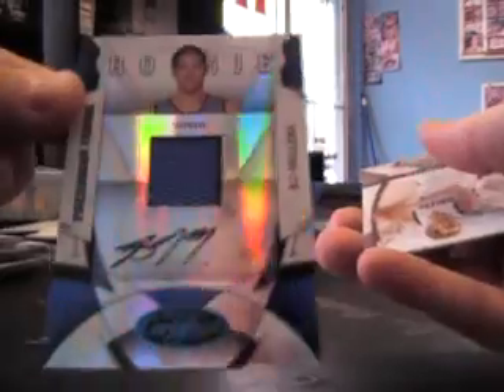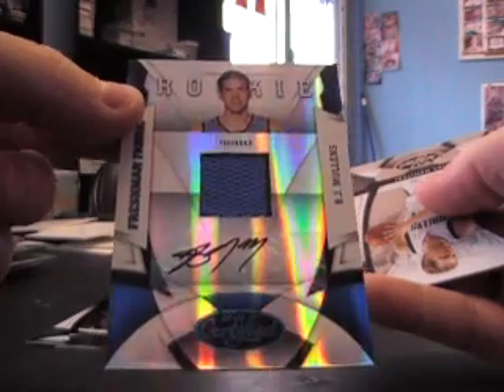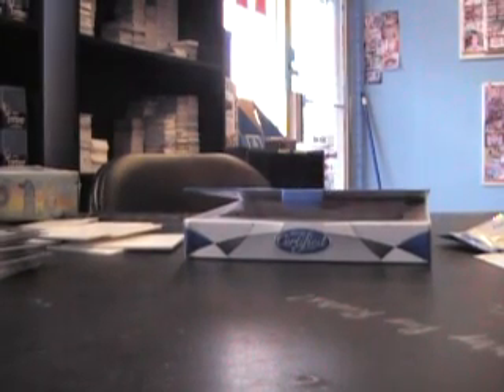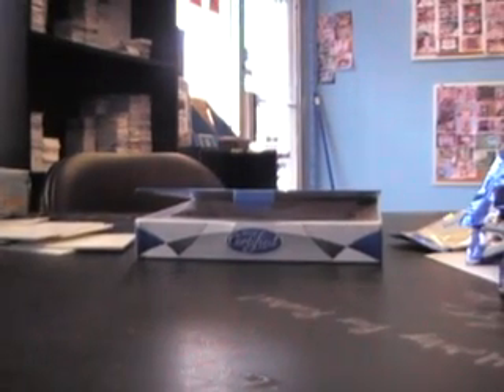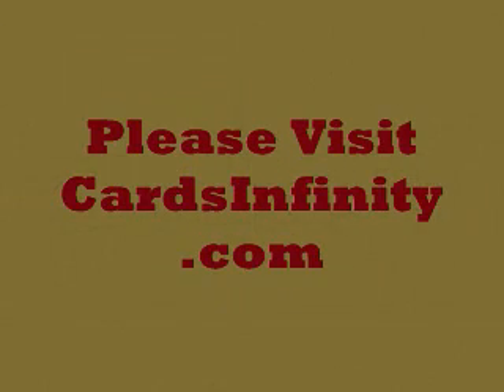And the last pack here Ronald — going to be a blue, BJ Mullins Jersey Autograph, and that's number 11 of 50. Bang bang bang. Okay, there you have it. I appreciate it, pretty nice looking box, and I'll get them right out. See ya, thank you.